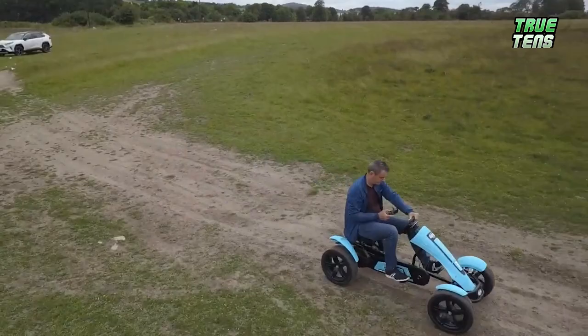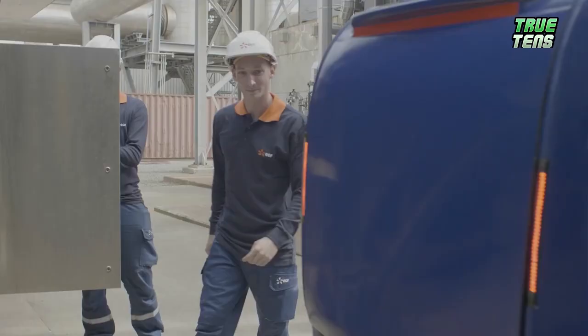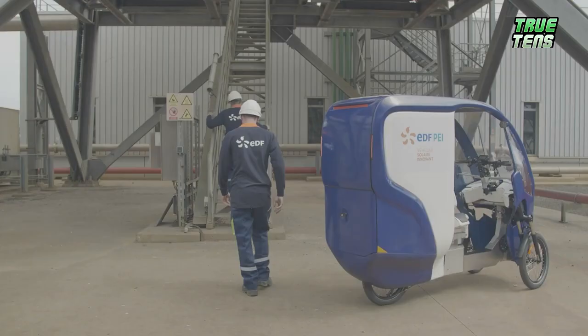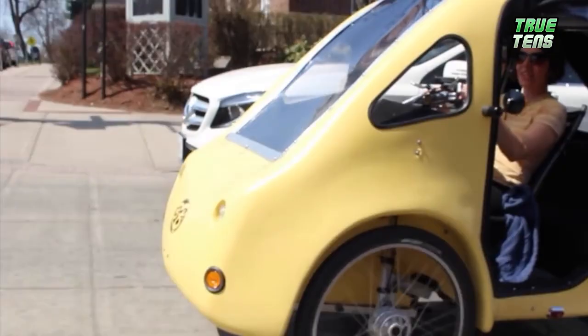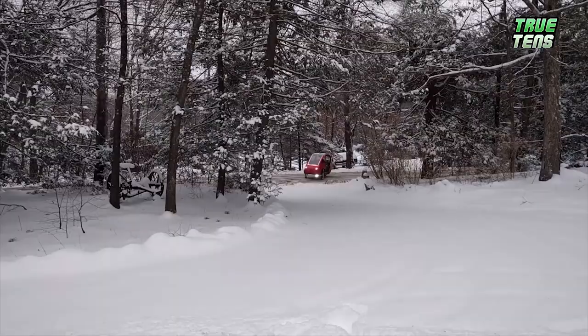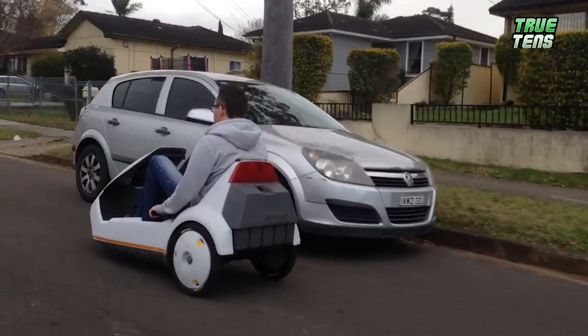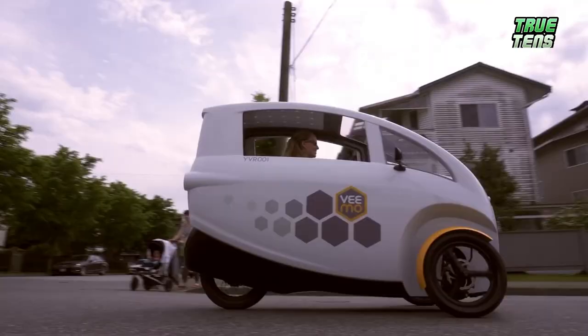There you have it for today — the top 10 cheapest Velomobiles you absolutely needed to see. Now it's time to hear from you: which one was your favorite from the list and why? Let us know in the comments. Don't forget to give the video a like and subscribe to the channel with notifications on so you'll never miss another one of our newest videos. Until next time, keep safe and ride on!